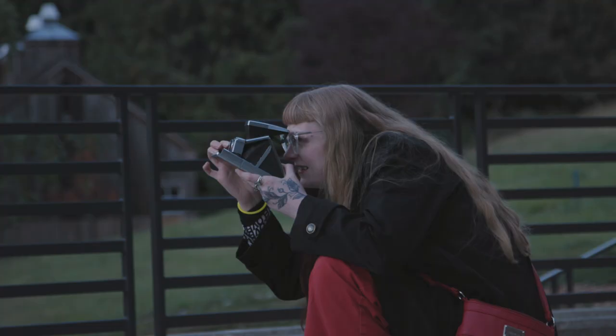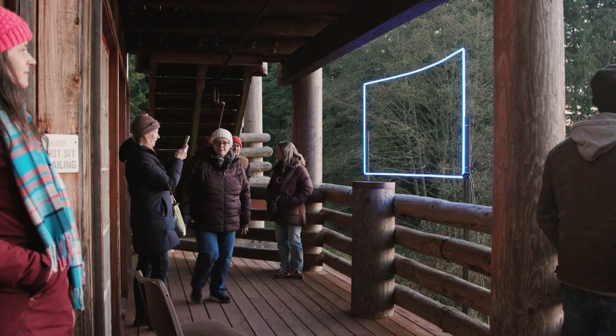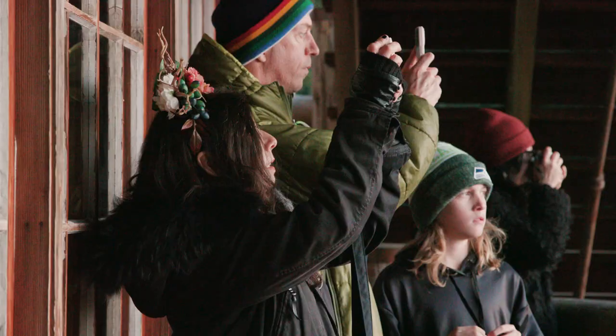It was really interesting to see how he used the neon to activate different spaces — with the piece on the water, and the piece over at the lodge capturing the sunset. That's just iconic — that is the money shot as far as I'm concerned.